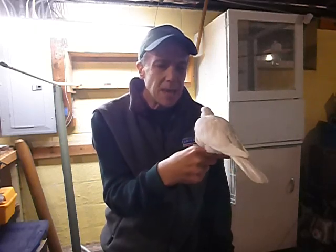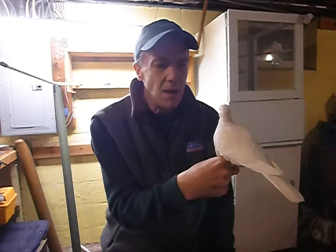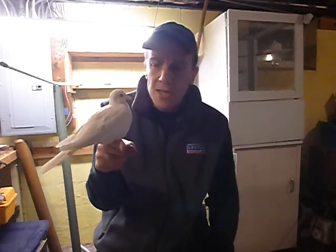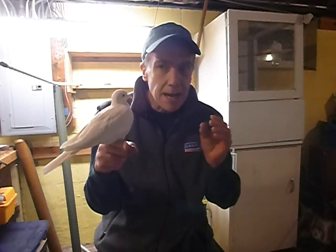Ring neck doves are really easy to feed. They are a soft-billed bird — they're not like a parakeet. So they can't hull and break hard shells like sunflower seeds. You've got to feed them something like small millet.